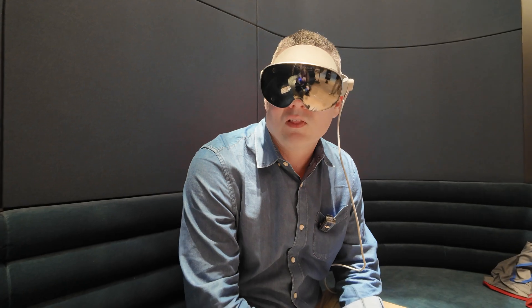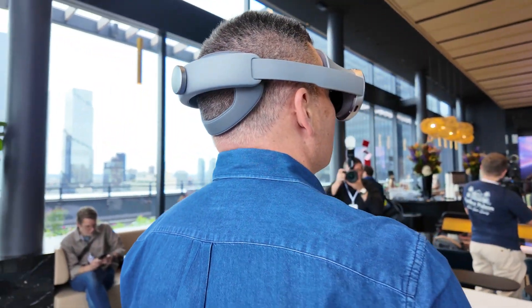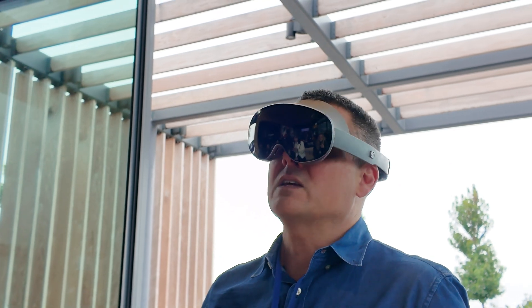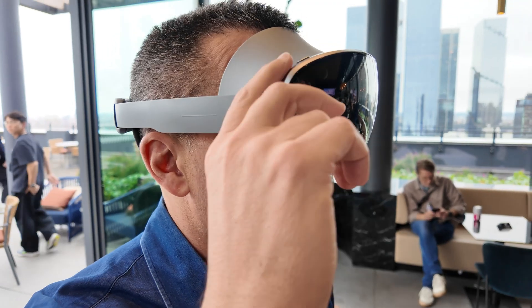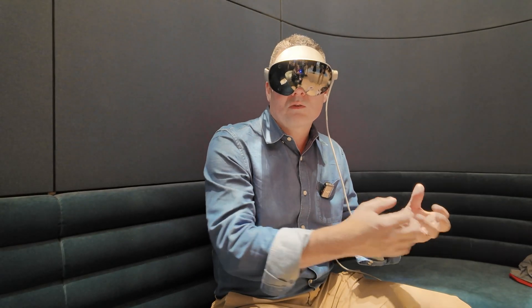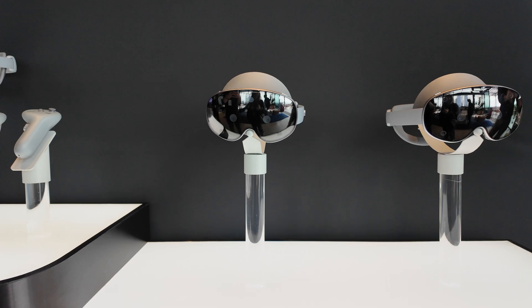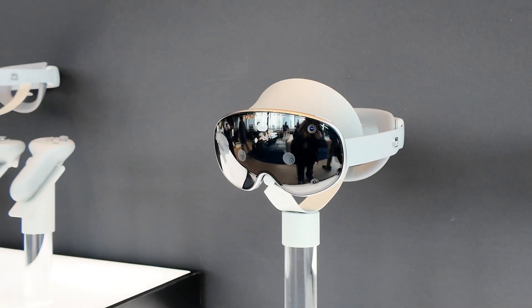After finishing my demo with the Galaxy XR headset, the one thing I want to say is just how light and comfortable it is. Even after a pretty long demo, I feel like I'm barely wearing anything — it's definitely lighter than I expected, which is good because sometimes when you're wearing something heavy, it pulls you out of the experience. In this case, I felt more immersed because of just how light it felt.